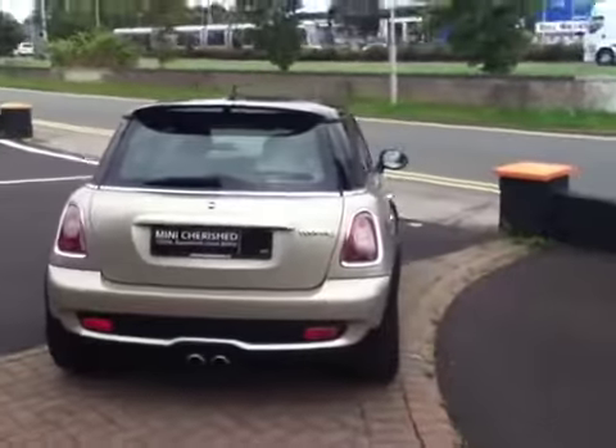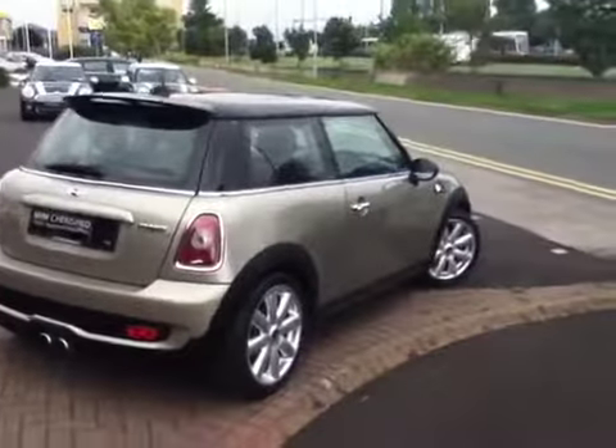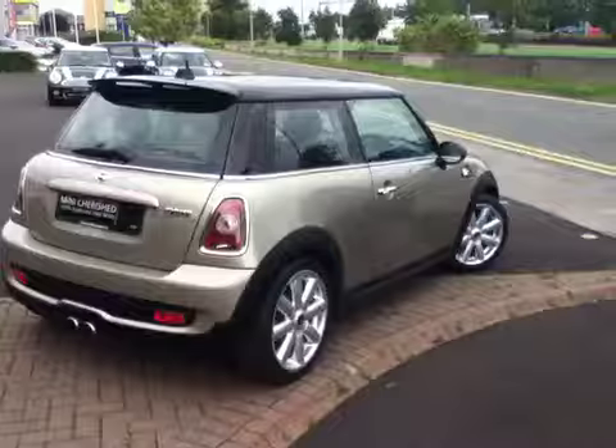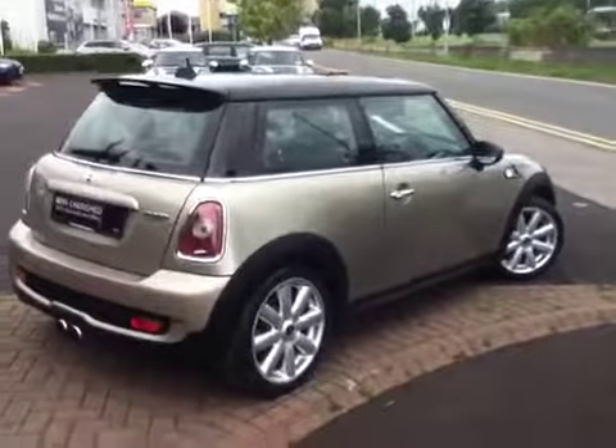This car is sold as a Mini Cherished which comes with a two-year warranty, two years roadside assistance and an NCT guarantee. Please feel free to give us a call to arrange a test drive in this vehicle.